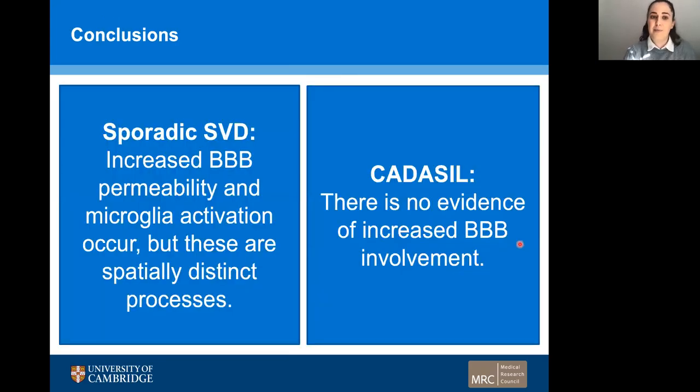Therefore, to conclude, in our sporadic small vessel disease group, we found increased blood-brain barrier permeability and microglia activation, but these processes are spatially distinct from one another. However, in CADASIL, the picture is less clear. We found no evidence of blood-brain barrier involvement, and while we did find some evidence of microglia activation, this would need to be explored further. Thank you very much for listening.